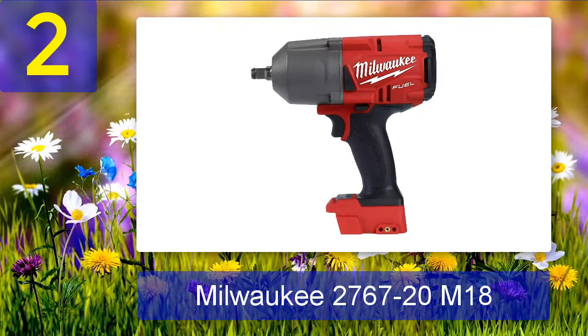Coming in at number 2: Milwaukee 2767-20 M18. This product is perhaps one of the most expensive impact wrenches for changing tires on the market. Its mammoth power, ultra-durable design, and user-friendliness have driven the price high, yet it remains one of the most popular models among mechanics. The full name is the Milwaukee 2767-20 M18 Fuel High Torque one-half inch impact wrench. Its most iconic feature is the four-mode drive control system with bolt removal mode, which opens up new dimensions of user control.